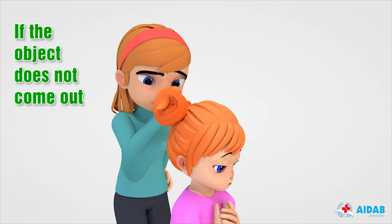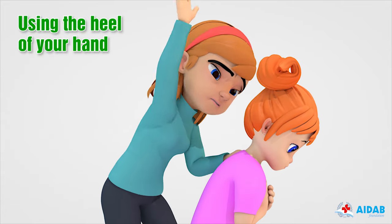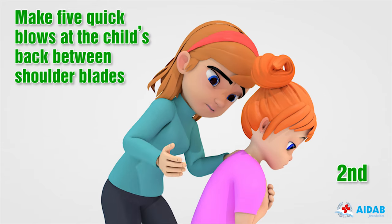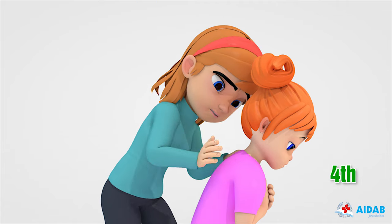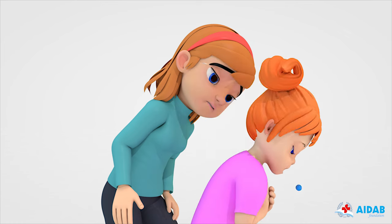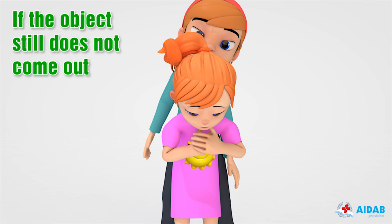If the object is not clear, stand beside the child and lean them forward. Using the heel of your hand, make five quick blows at the child's back between the shoulder blades. The back blow should be directed upward toward the victim's mouth. The blow creates strong vibration and pressure in the airway, which helps to dislodge the object.